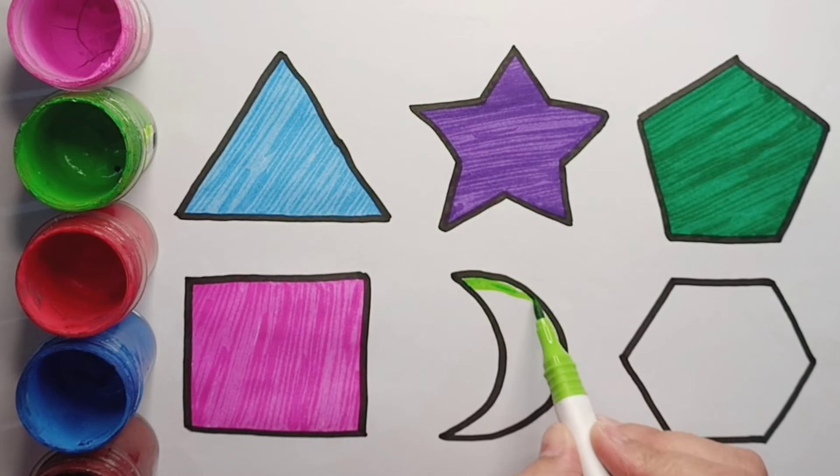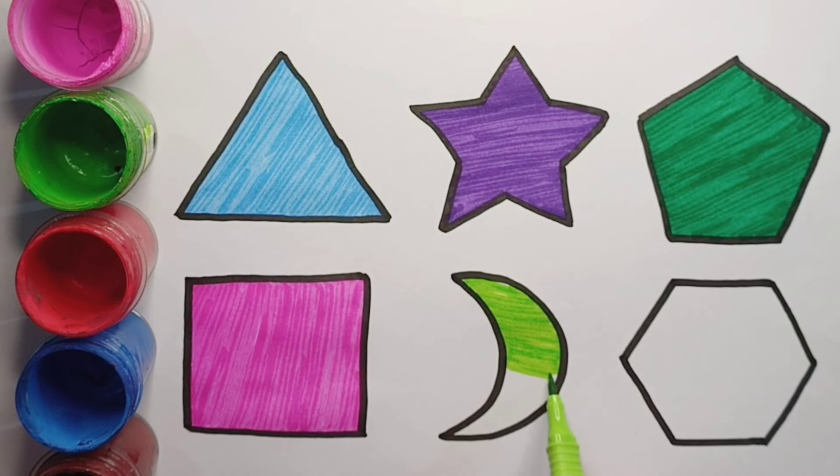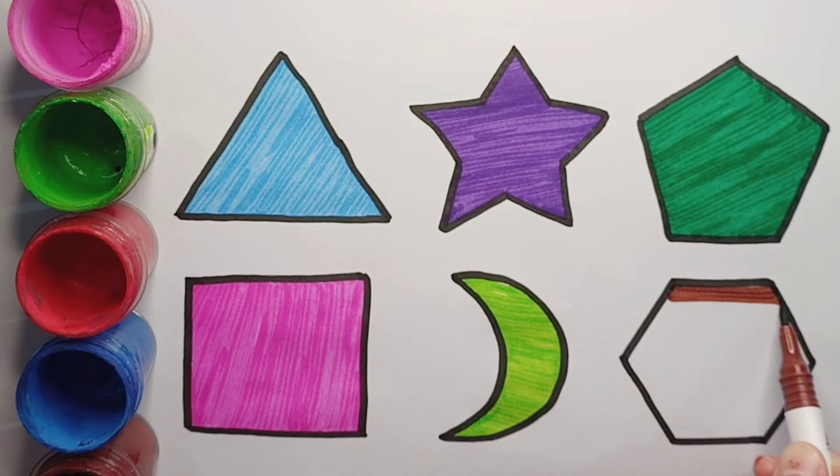Light green color crescent. Brown color hexagon.